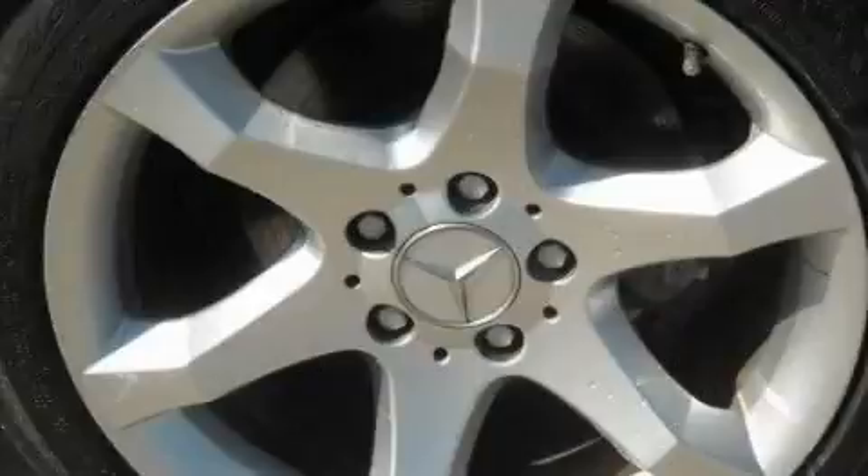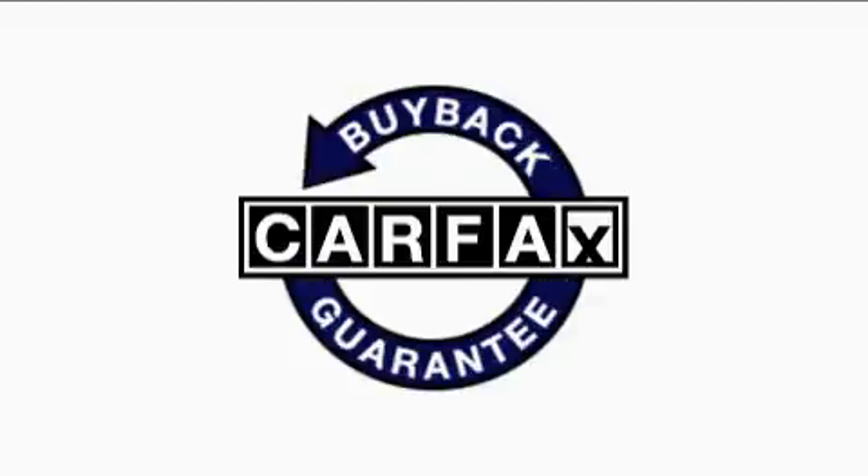It also includes front multi-stage airbags and an anti-lock braking system. This vehicle has just over 39,000 miles and features a 2.5-liter six-cylinder engine with an automatic transmission. Not to mention, this Mercedes-Benz qualifies for the Carfax buy-back guarantee.